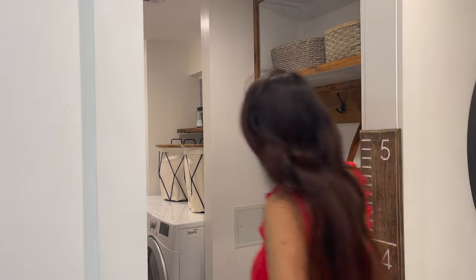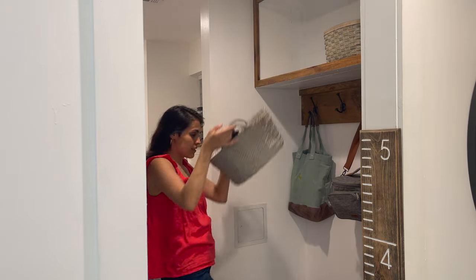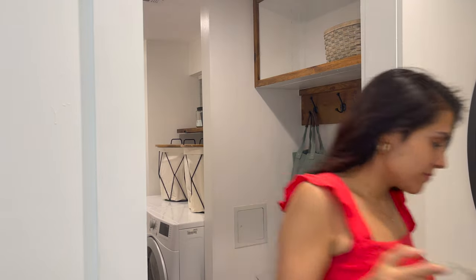This next one is for those of you that have stairs. A great way to make sure that things actually get to where they're supposed to go — whether upstairs or downstairs — is to have a basket or a bin right beside the stairs. This way, the next time you go up, you can just take that bin with all the stuff that belongs upstairs or downstairs, so things actually get put back in their respective places.